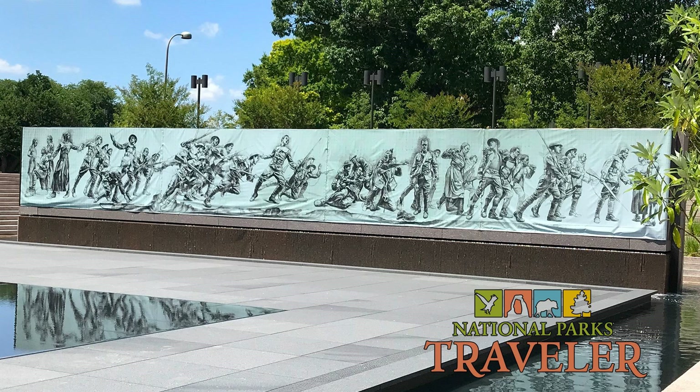They did keep some elements of the original Pershing Park — there are steps that ring the park, designed by landscape architect Paul Friedberg. In honor of Friedberg's original design, they've kept those steps, and they're designed to be walked up and down. You can sit on them, bring your lunch, and enjoy it while contemplating the memorial. It's quite nice.